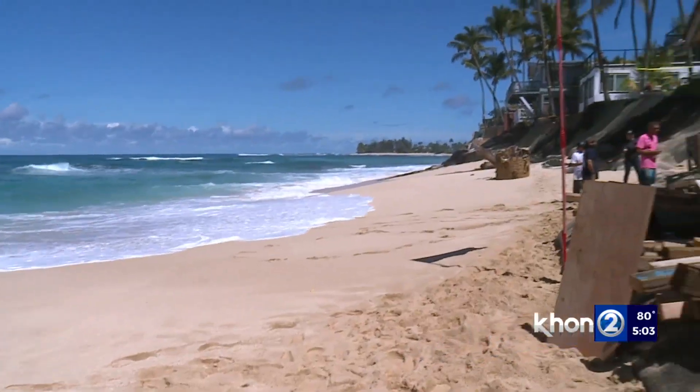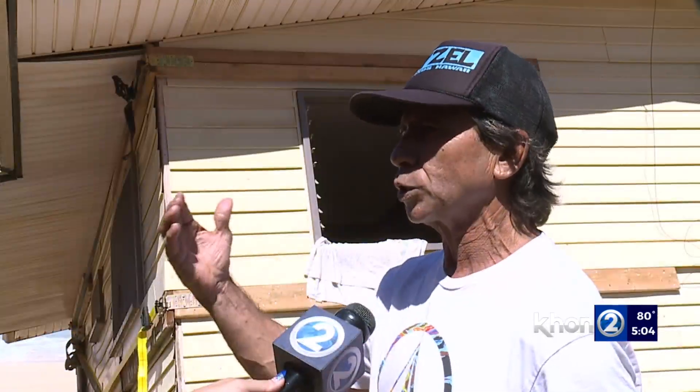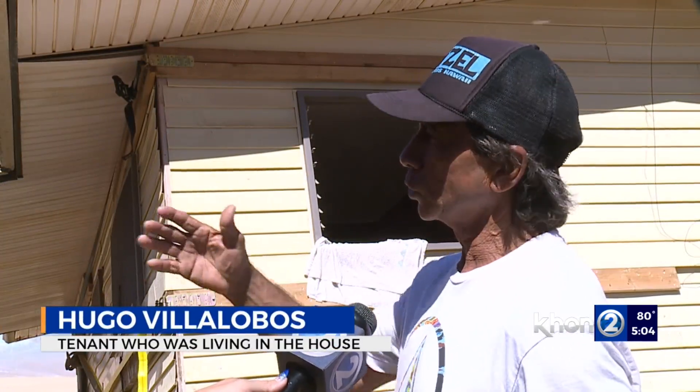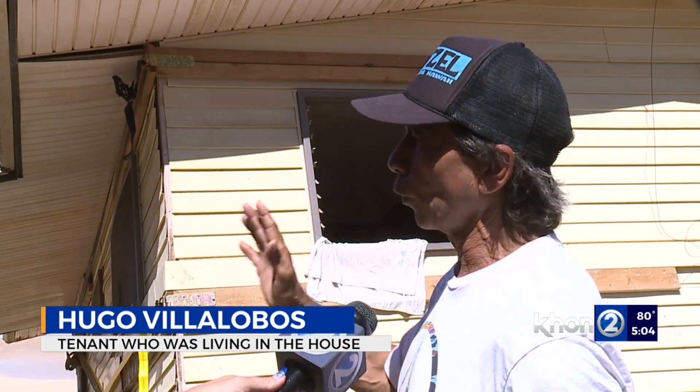It's been four days since this oceanfront home came crashing down. This year was just too many big west-northwest swells, back-to-back, so we never got the north swell or northeast swell pushing the sand back. It was too much — four or five days of that.